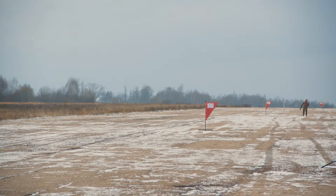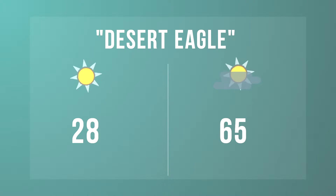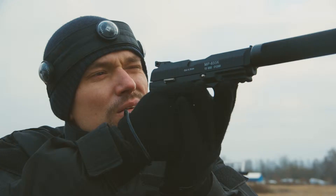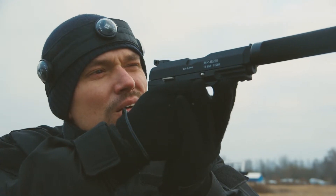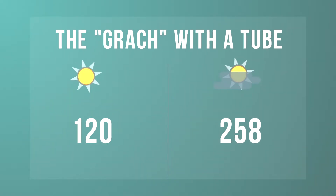The following data was obtained. Desert Eagle: 28 meters in the sun, 65 meters in the shade. Stachkin APB: 25 meters in the sun, 63 meters in the shade. The Gradus tube surprised us — the features of the hybrid optical system had significantly increased its range up to 120 meters in the sun and 258 meters in the shade.